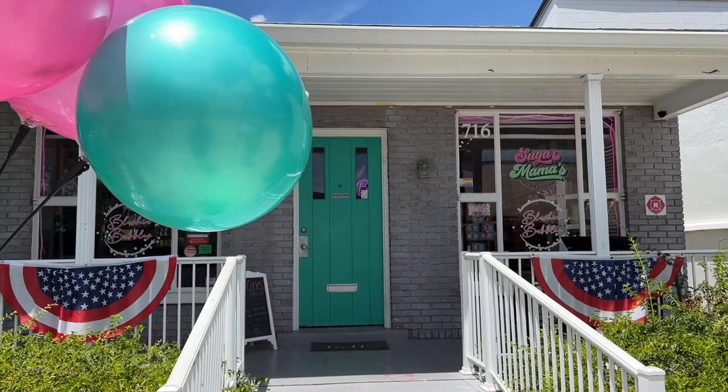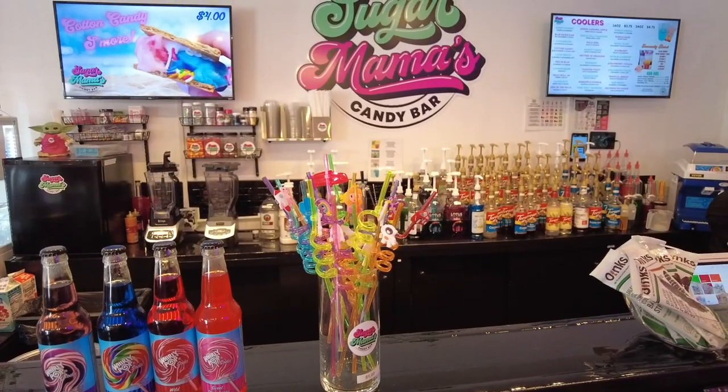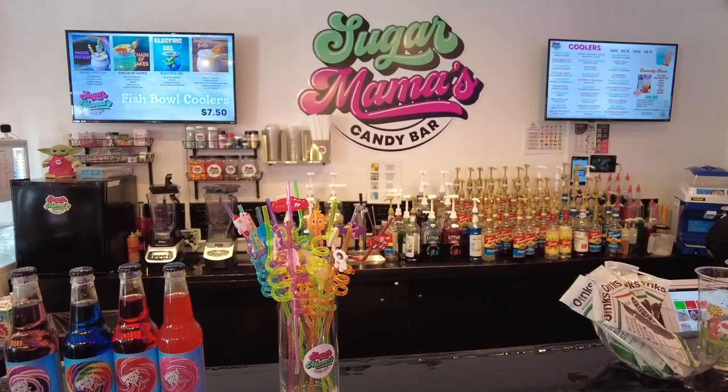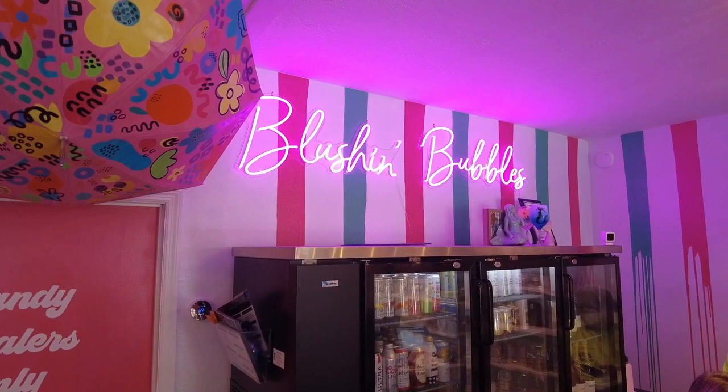One more place to get your sugar fix, and that's Sugar Mama's Candy Bar. This cute little shop has all your candy essentials, along with cool snow cones and the Mimosa Bar, Blushin' Bubbles.